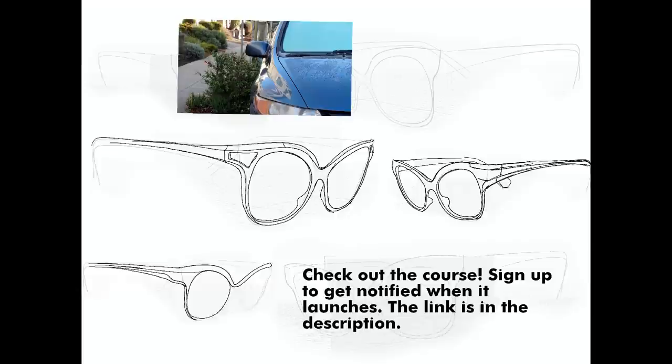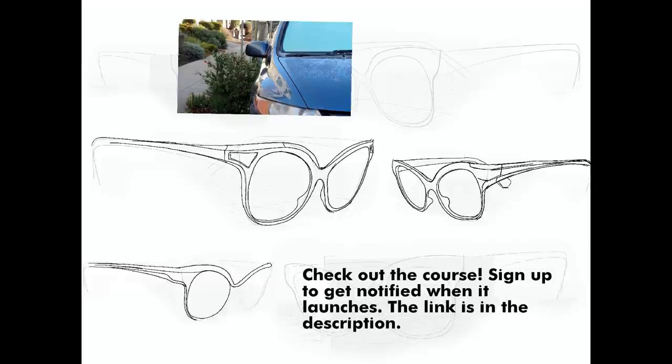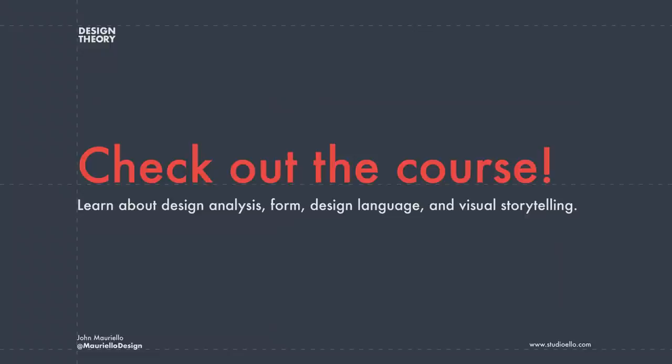I'm offering an online course about industrial design principles, visual storytelling, and design language. You can future-proof your job against our AI overlords, and I'm giving a special price to people on a first-come, first-served basis. Check the link in the description and sign up to be the first to know about when this course launches.